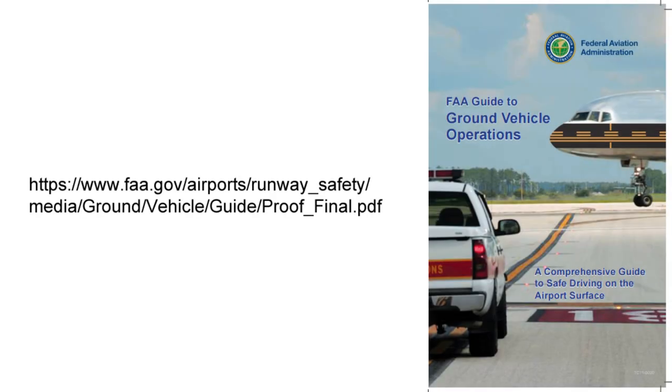Constantly stay alert of your surroundings, whether you're a person piloting an aircraft or a person given driving privileges at the airport. If you're going to be driving, it would be a smart idea to become familiar with the FAA Guide to Ground Vehicle Operations first. A general rule to follow is: play it safe, think before you act.